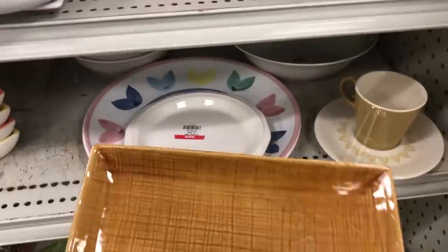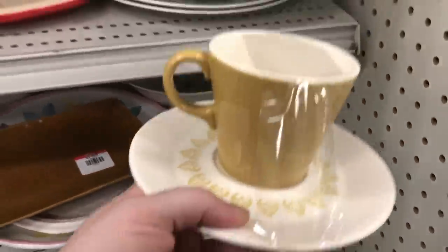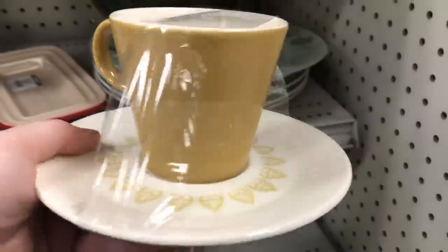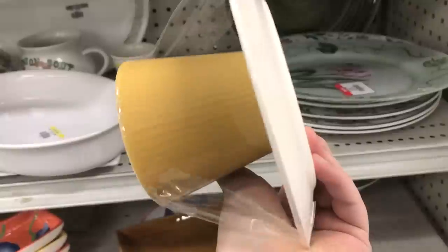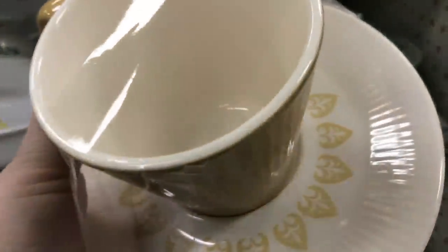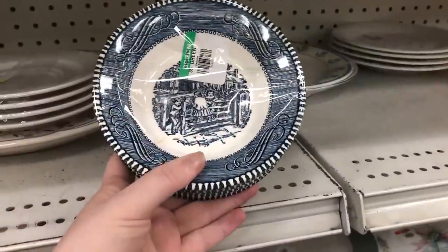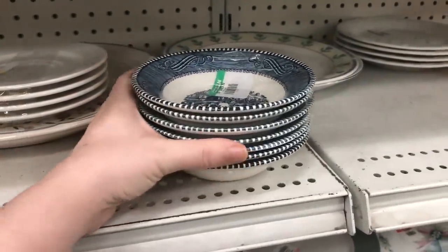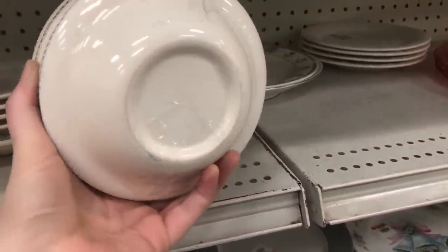I was kind of bummed out — I wasn't able to get this cup and saucer set because I did end up finding a chip on it after I looked it over a little bit more carefully. I had it in my cart for a little bit and then I checked it over. It is a Sheffield Serenade pattern and they do sell for a decent amount. The cup and saucers maybe not as much as the plates, but I was still definitely bummed I couldn't pick it up. I really do like that pattern.